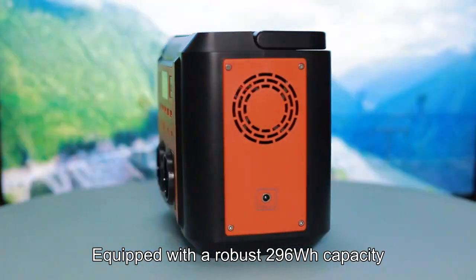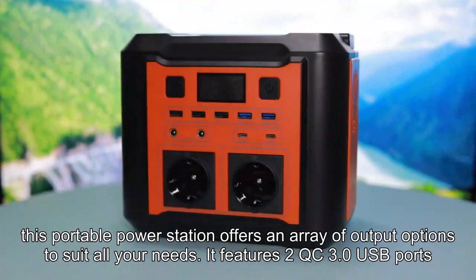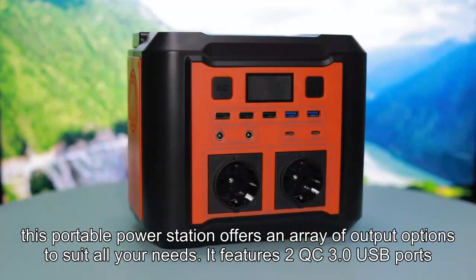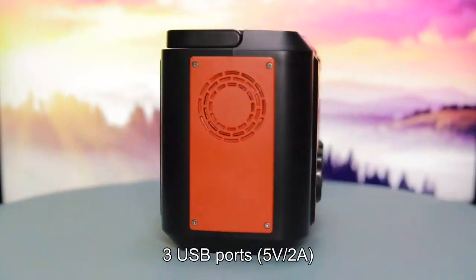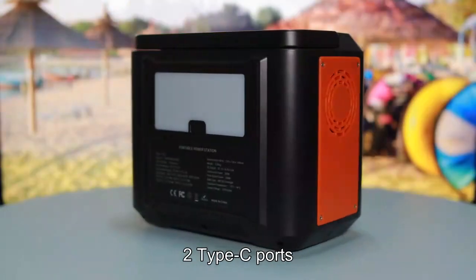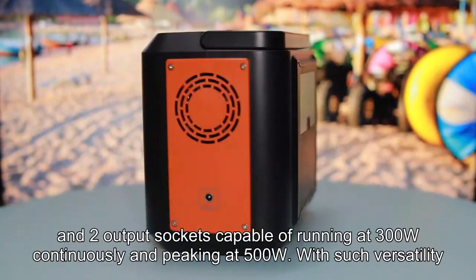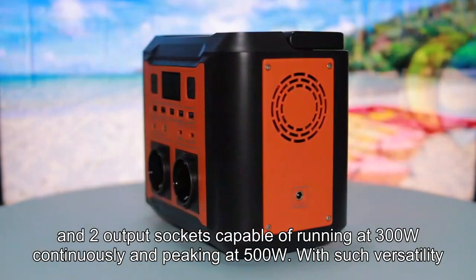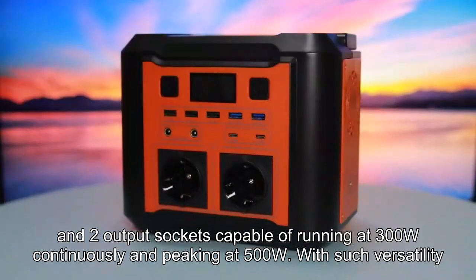Equipped with a robust 296WH capacity, this portable power station offers an array of output options to suit all your needs. It features 2 QC 3.0 USB ports, 3 USB ports (5V, 2A), 2 Type-C ports, 2 DC ports (12-16-5V, 1-5A), and 2 output sockets capable of running at 300W continuously and peaking at 500W.